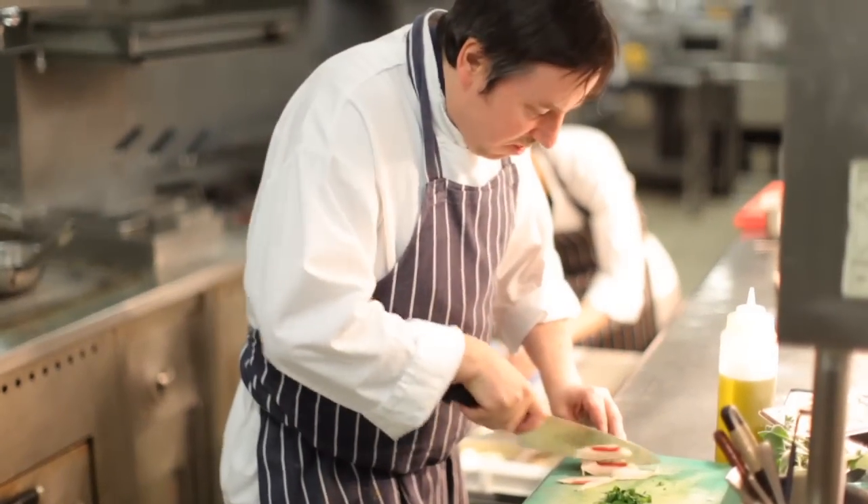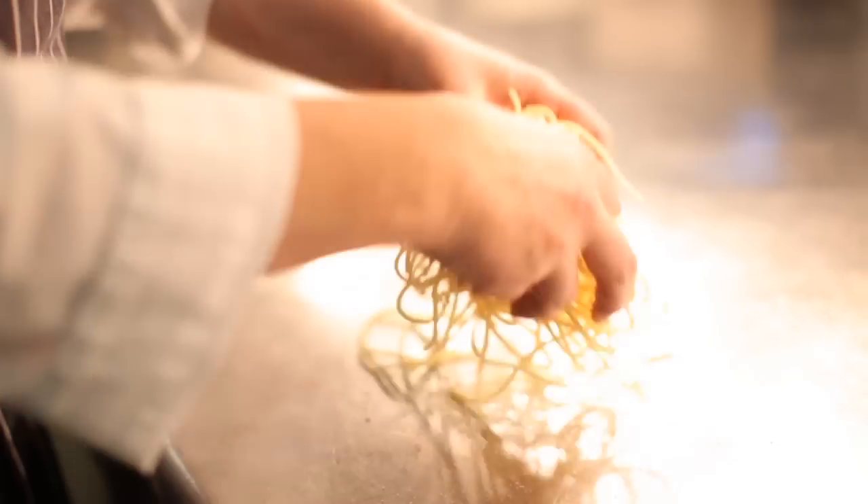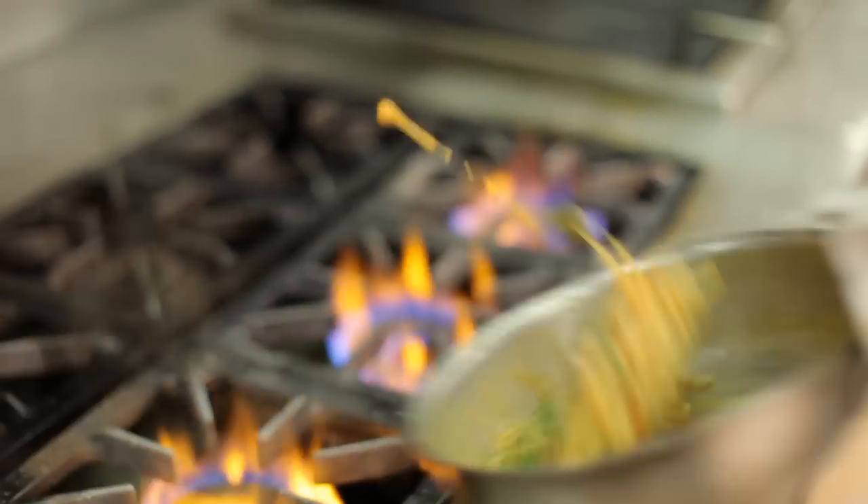One of our philosophies here at Sartoria is to make it as authentic as possible. We take a very regional view of Italian cuisine and we celebrate the different parts of Italy.